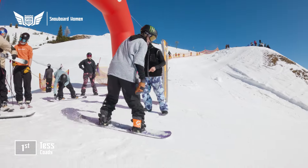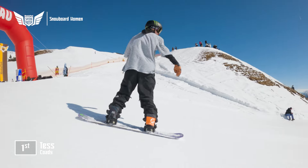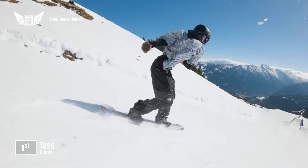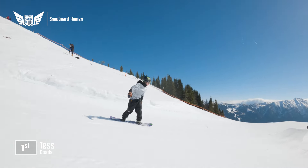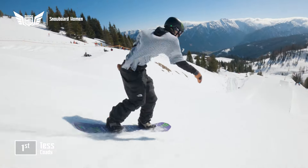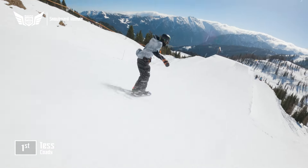Tess Cody from Melbourne, Australia, dropping in switch to this first rail. Beautiful — 270 on, 270 off. She then grinds up, transfer with the front lip on the rainbow.